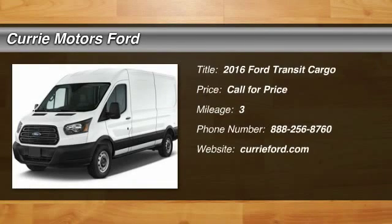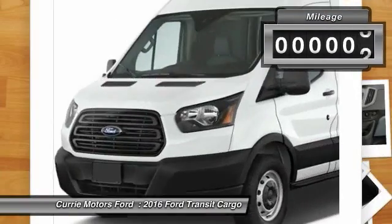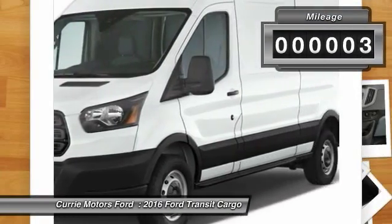The 2016 Ford Transit Connect. Ford Transit — the right size the whole world round. This vehicle has less than 100 miles.